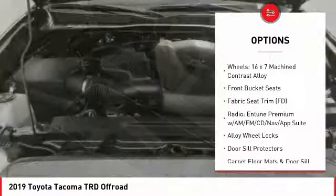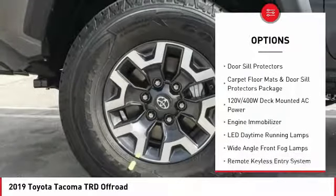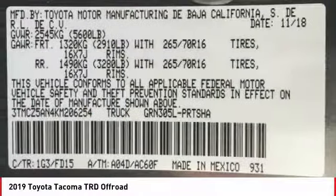Traction control, navigation system, air conditioning, dual airbags, power steering, trip computer, compass, CD player, fog lights, electronic stability control.